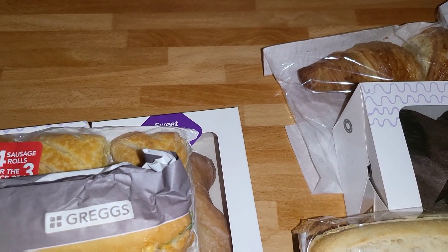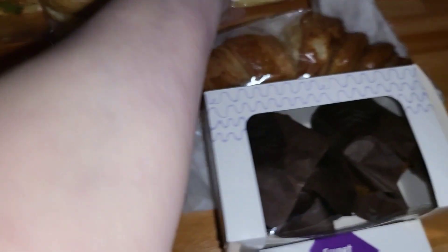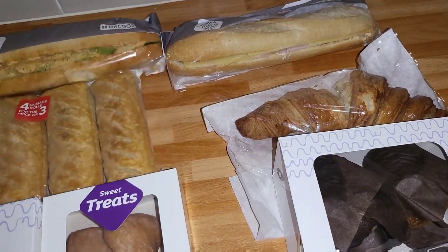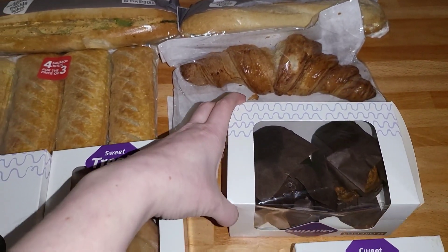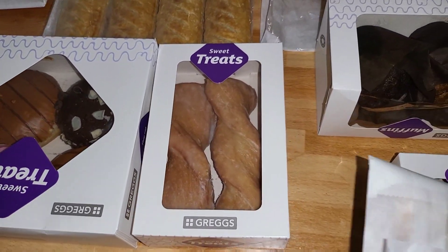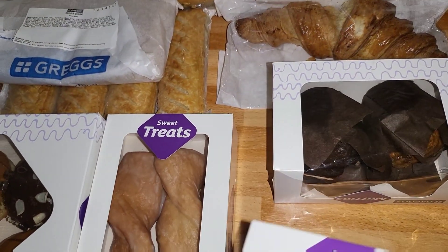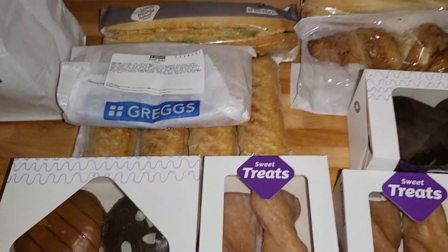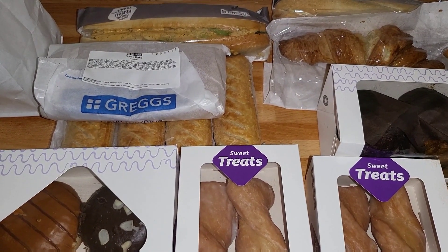I'm just going to move these bags out of the way so I can show you everything. So we ended up with two baguettes, some sausage rolls, a croissant, two muffins, four donuts, two steak bakes, and two packs of the sweet treats. That's certainly going to go down well with all the children — they're going to enjoy that.